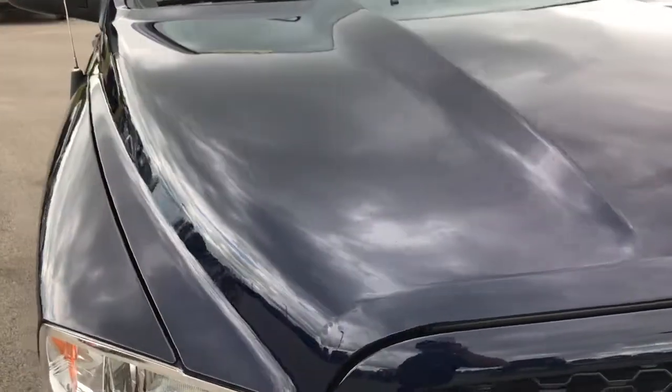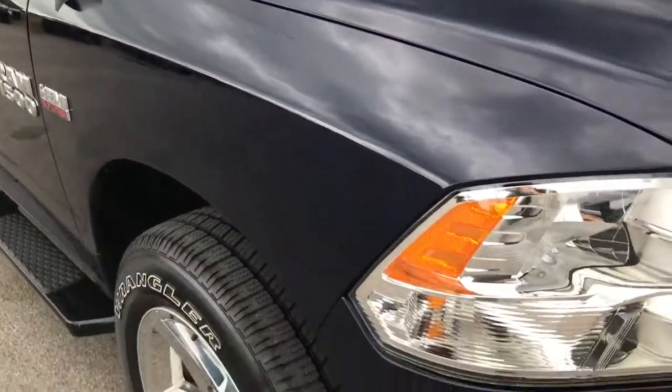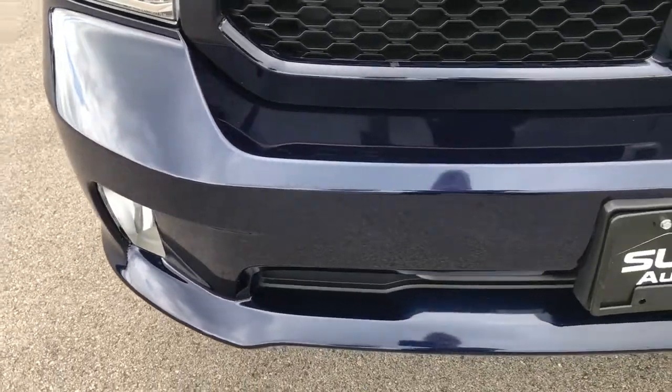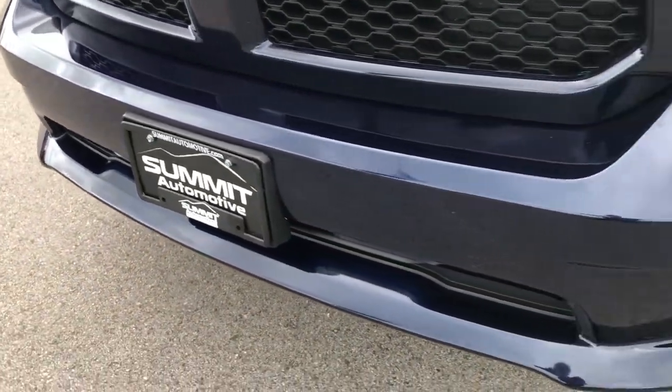From this HD video, you'll be able to tell that this truck is extremely clean all the way around. We do shoot our videos in HD, 1080p, so if you have HD capabilities, turn them on.